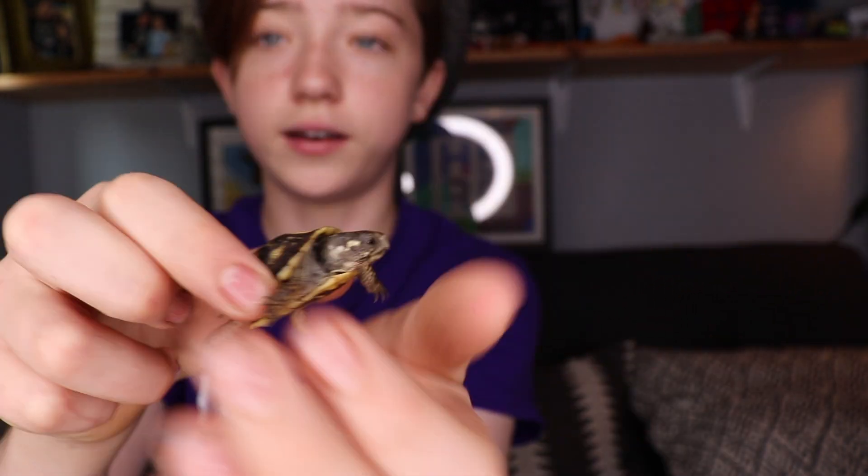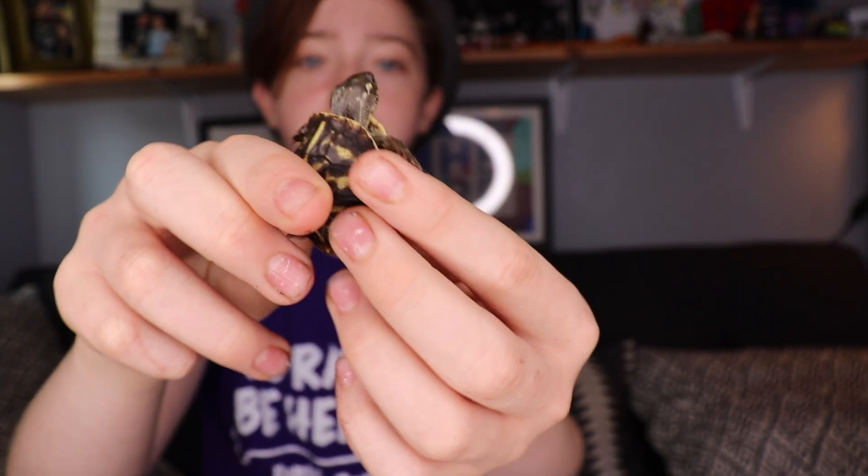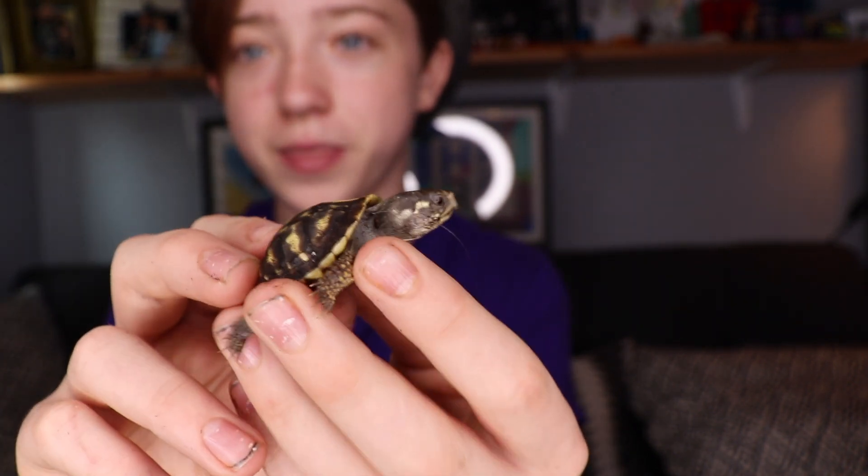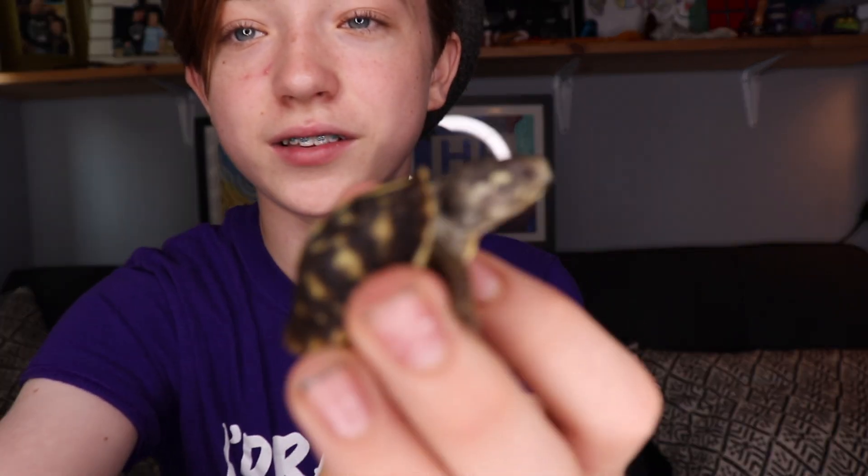You cannot really tell if it's a boy or girl when it's this small. But yeah, this is a very adorable little ornate box turtle. I love ornate box turtles — they're great. I've kind of always wanted a box turtle, and whenever I found Shelly, I didn't really want to give her away. But I had to do what was right.